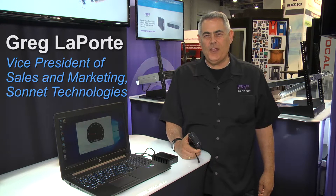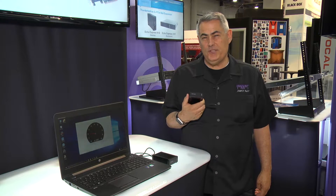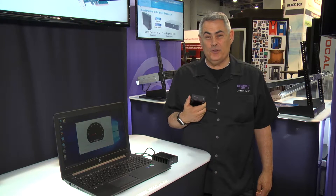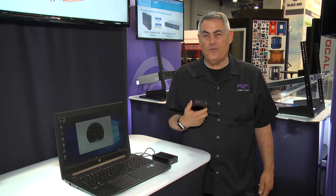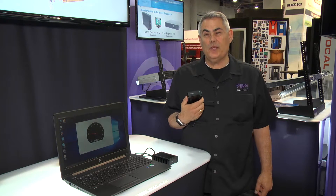Hi, I'm Greg. Welcome to day one of NAB 2016. Today we're introducing the Sonnet Fusion Thunderbolt 3 PCIe flash drive, which is the world's fastest bus powered drive. Last year we introduced the world's fastest bus powered drive for Thunderbolt 2, and now it's even faster, running at 2100 megabytes a second.